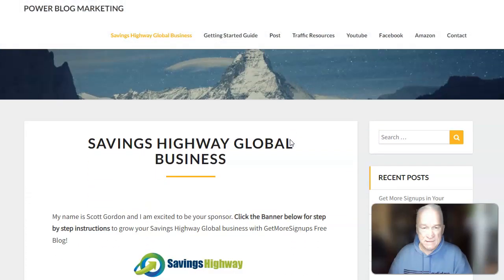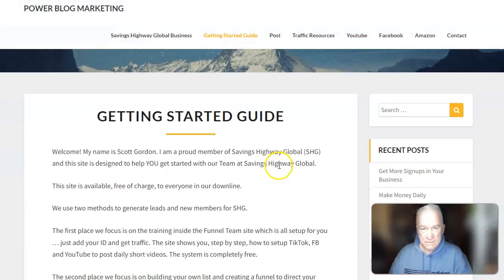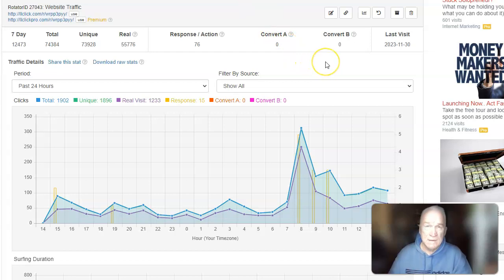It's all laid out in here. There's a guide you can click on right here — you click on the banner on my first page. It's a getting started guide and it'll take you through everything you need to build your Savings Highway Global business and incorporate it into building your list using LeadsLeap.